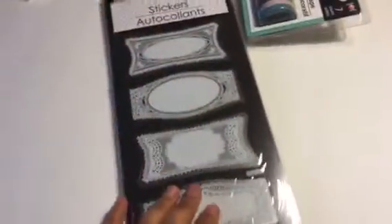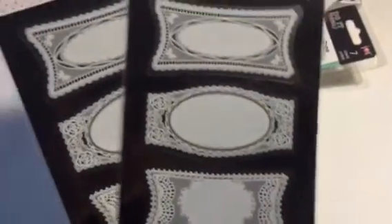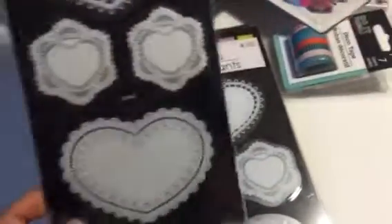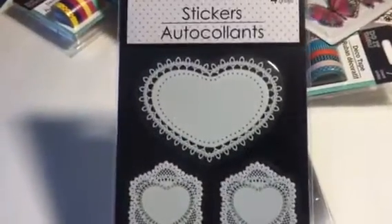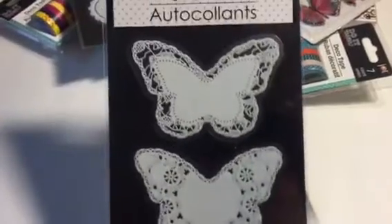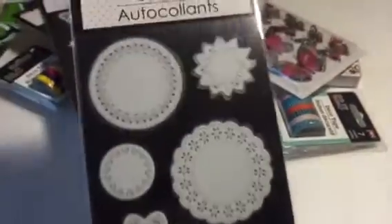I also found these — I got one of each. I think these are just like tags or labels, but they're so pretty. This one has hearts. I got about two of each of the butterfly ones — I love the butterflies. And these doily ones: I know they have some in blue and pink but I only like the white ones for some reason.